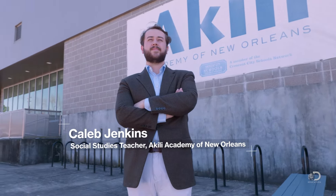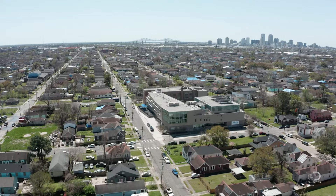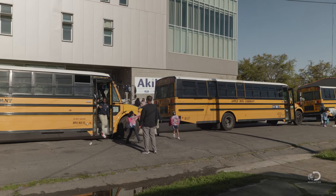Akili Academy is a Title One school in New Orleans. All public schools in New Orleans are charter schools, and Akili is an open enrollment kindergarten through eighth grade charter school. The student population is predominantly African-American.